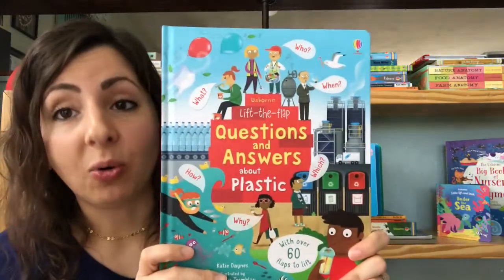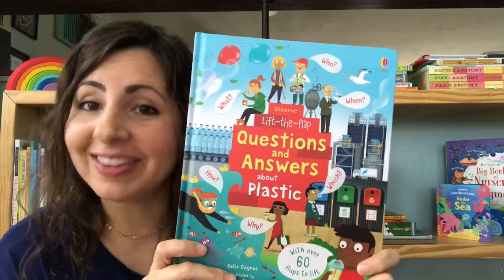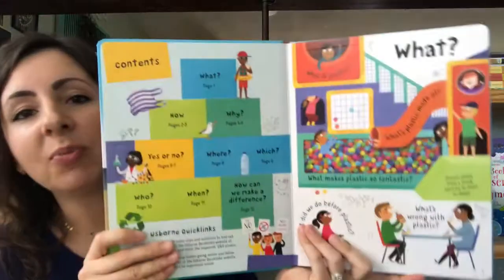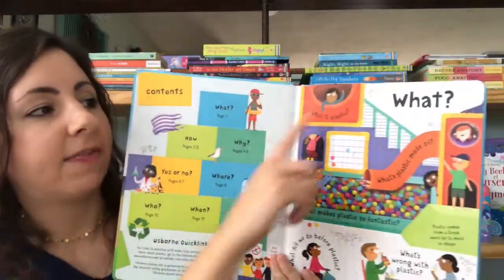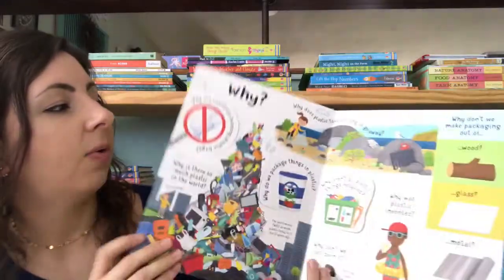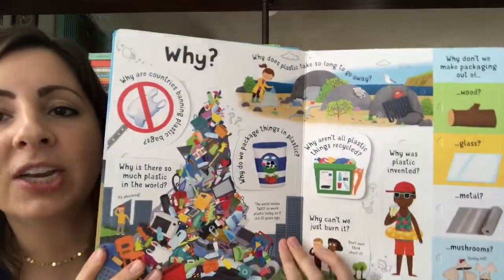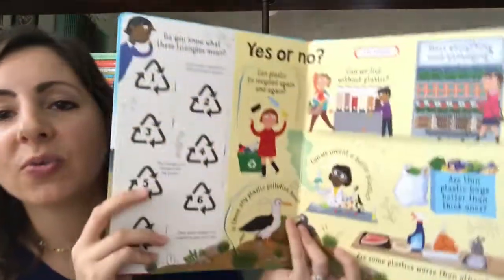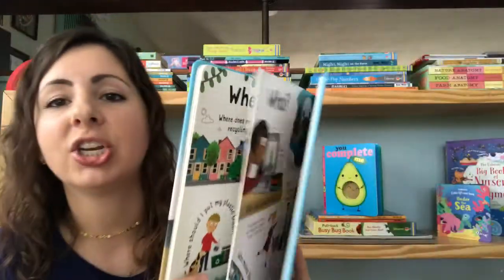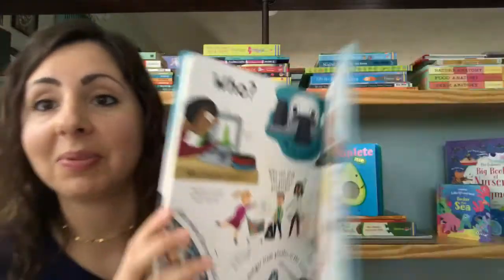As your kids get a little older they ask a few more questions. So we've got our Questions and Answers series. This one is about plastic. This book takes the format of these types of questions — the what, the how, the why — everything to do with plastic: why it was created, what it does, how we can conserve, all of the great things we need to know about being good stewards of our planet.